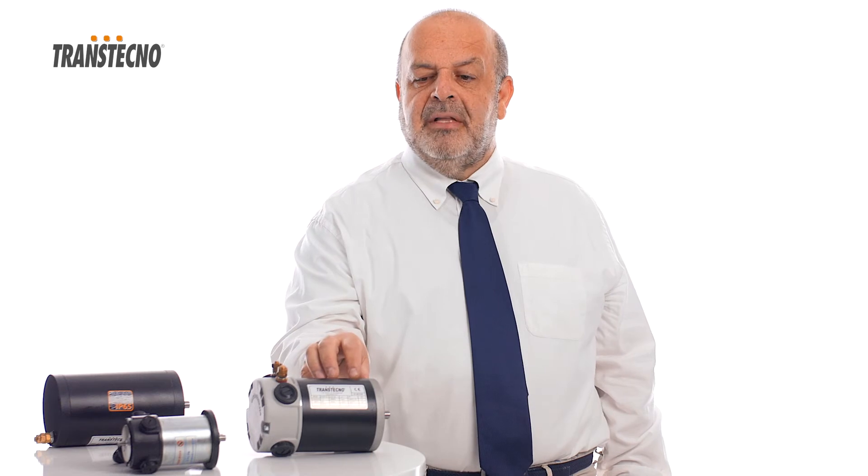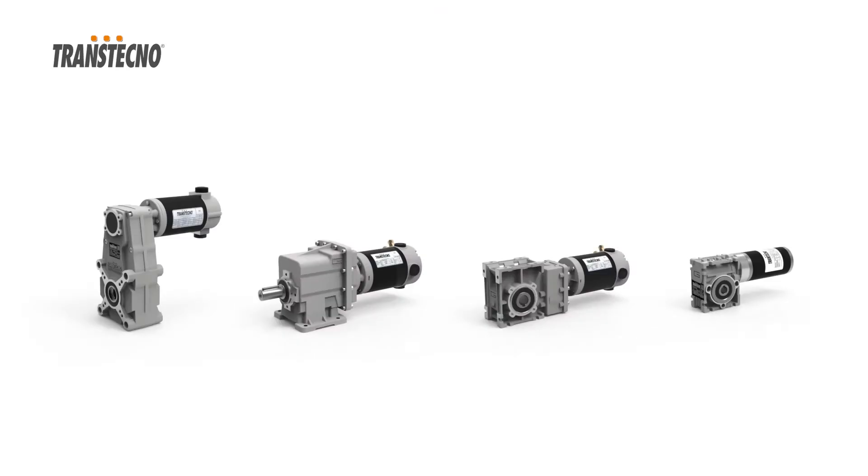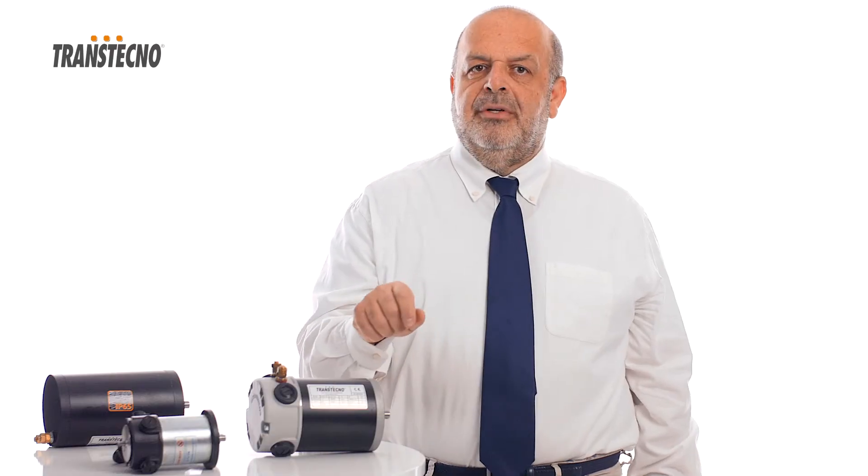DC Motors with ferrite magnets, with power from 30 up to 800 watts at 12 and 24 volts. Accessories like brakes and encoders are available.